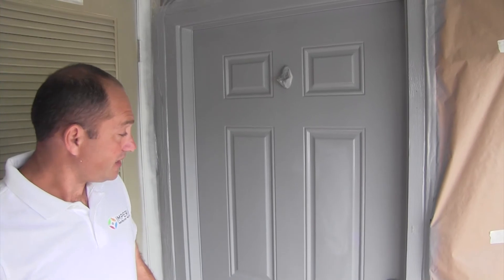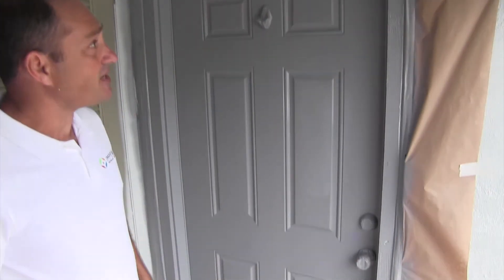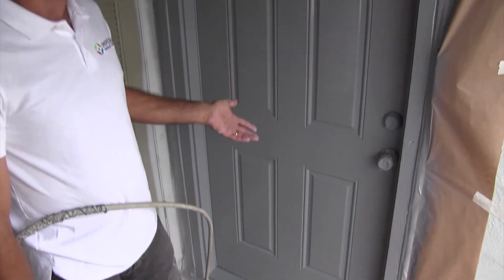Also from Sherwin-Williams. It is a great product for that kind of door. Again, this is a primer — it is really good for that kind of material.